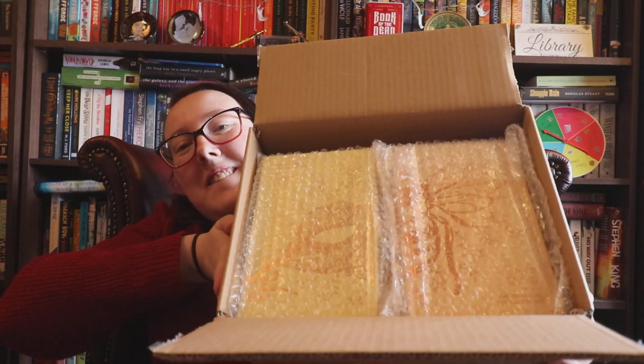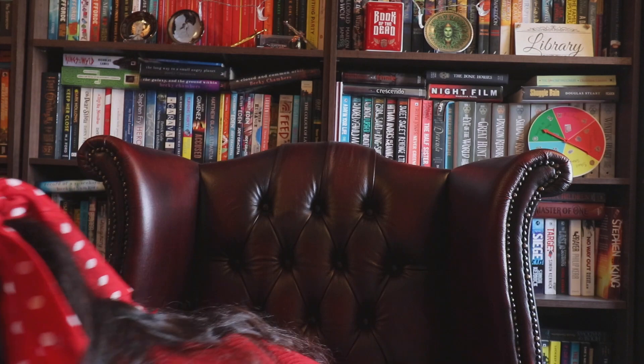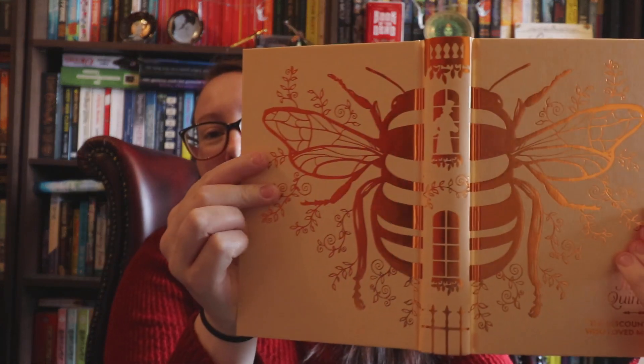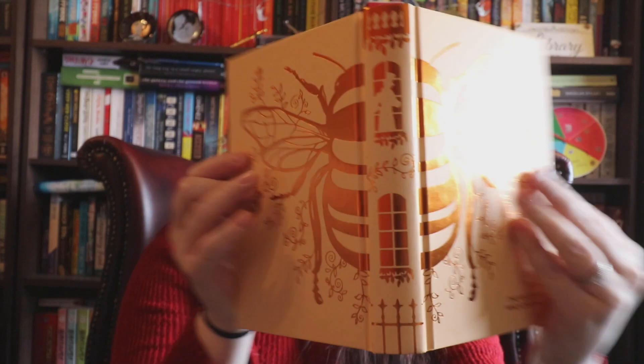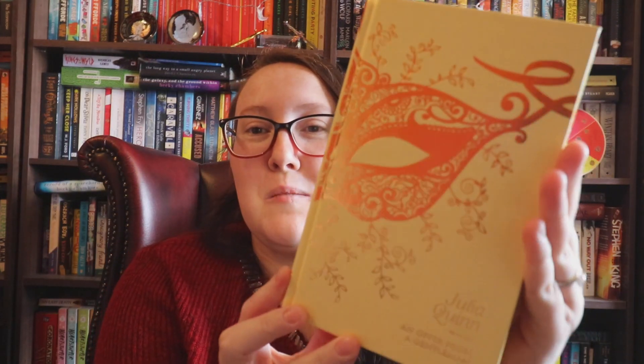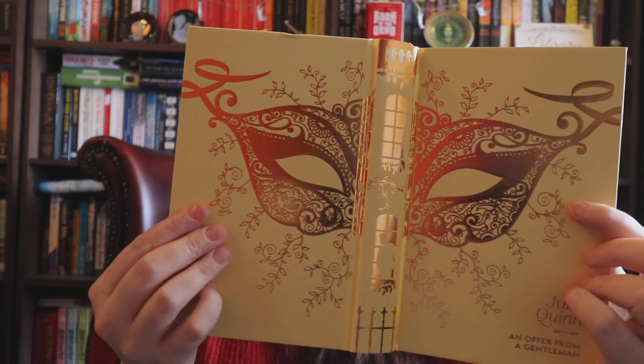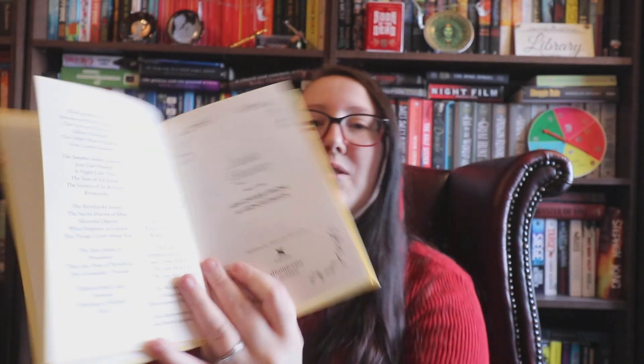Let's get these bad boys opened — we'll do them one by one. So this is The Viscount Who Loved Me — oh my god, the foiling on that is actual gorgeous. This is the second one; I don't know why I started with this one, but the bee just spoke to me. And then it's open — oh, that is ridiculously stunning! Oh my goodness. And then this is An Offer from a Gentleman, again with a lovely foiling, and then the inside.